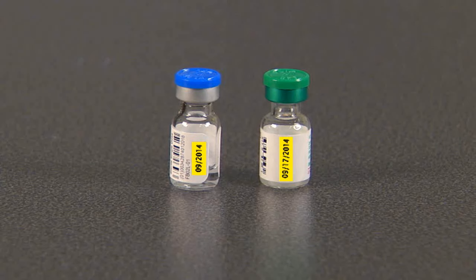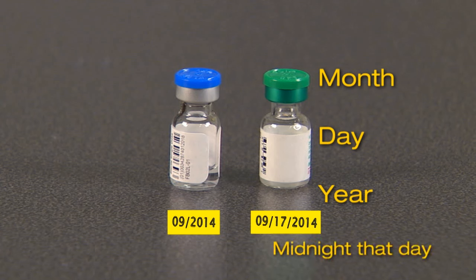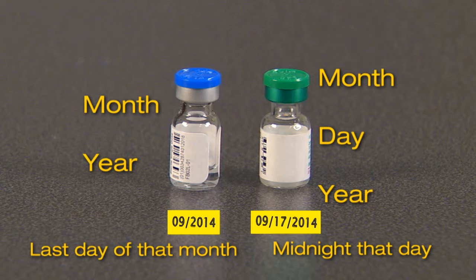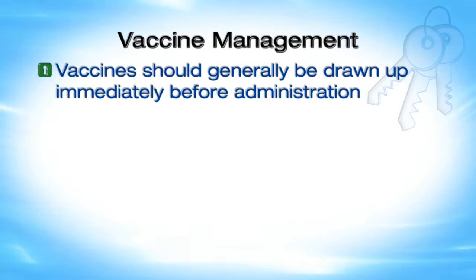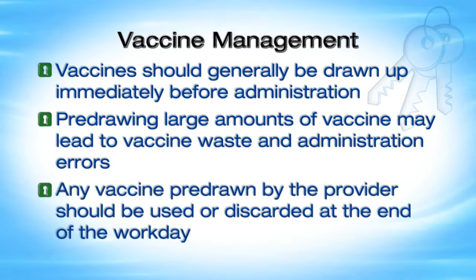An important part of inventory management is monitoring expiration dates, which vary depending on the type of vaccine or diluent and the lot number. Expired vaccine or diluent should never be used. When the expiration date is printed with the month, day, and year, the vaccine or diluent expires at midnight that day. If only a month and year are indicated, the vaccine or diluent may be used up to and including the last day of that month. These dates apply as long as the product has been stored and handled properly and is normal in appearance. Vaccines should generally be drawn up immediately before administration - pre-drawing large amounts may lead to waste and administration errors. Any vaccine pre-drawn by the provider should be used or discarded at the end of the work day.